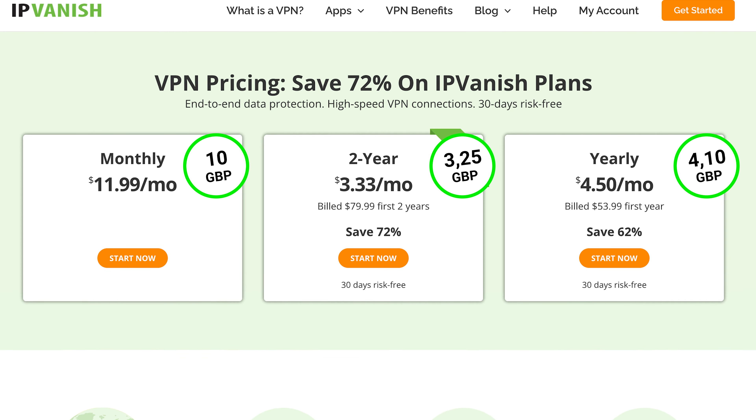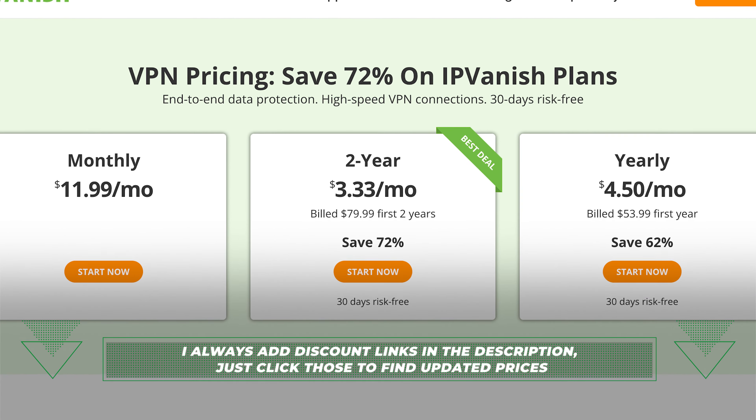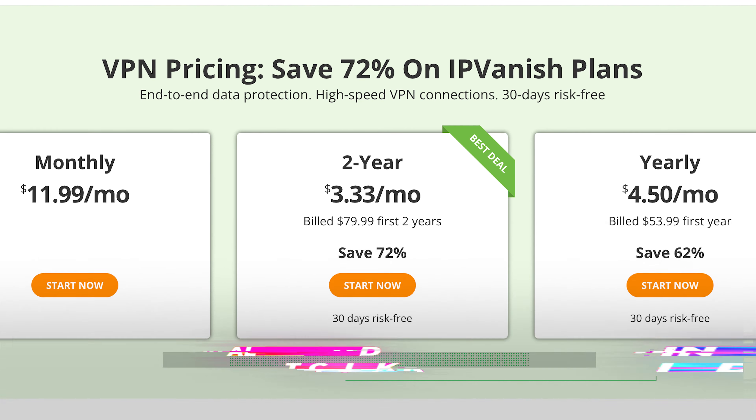For torrenting, even though IPVanish doesn't have optimized P2P servers, a free SOCKS5 proxy did boost my speed a lot compared to other VPNs. It all comes with quite affordable pricing, considering that IPVanish has no limits on simultaneous connections — a rarity in the VPN world. Just know, only their longer plans come with a 30-day money-back guarantee.